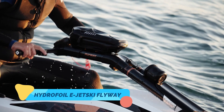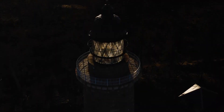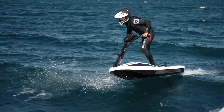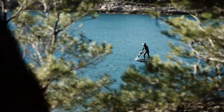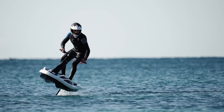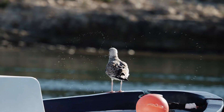Hydrofoil E-Jetski Flyway. The hydrofoil E-Jetski Flyway takes personal watercraft to new heights — literally. This futuristic jetski uses advanced hydrofoil technology to lift itself above the water's surface as it gains speed, dramatically reducing drag and creating a smooth gliding experience. Its electric motor delivers clean, quiet power, making it not only thrilling but also environmentally friendly.